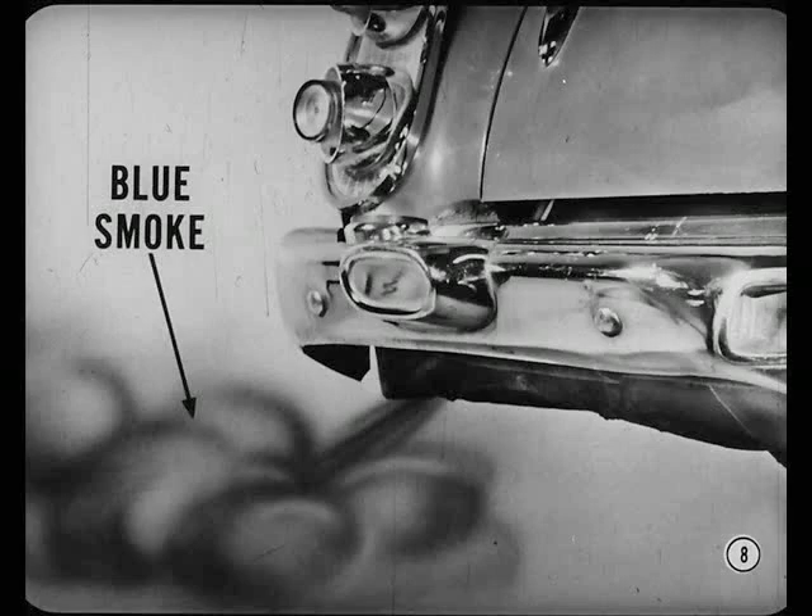You could tell he was using oil when you looked at the exhaust — blue smoke, particularly just after you gunned the engine. That's one sure sign of burning oil. But just to be safe, I went over this baby with a fine-tooth comb for oil leaks. But everything was tight as a drum. No leaks.